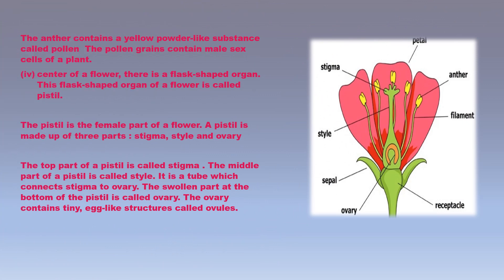Just inside the petals are many little stalks with swollen tops called stamen, which is the male part of a flower. The stamen is made up of two parts: a filament (the stalk) and an anther (the swollen top). The anther contains a yellow powder-like substance called pollen, or pollen grains, which contain the male sex cells of a plant. Many stamens form a ring around the female part of the flower called the pistil. In the center of a flower, the flask-shaped organ is the pistil, the female part, made up of three parts: stigma, style, and ovary.